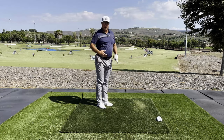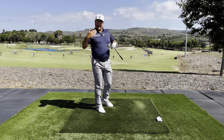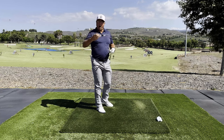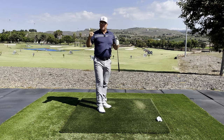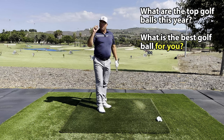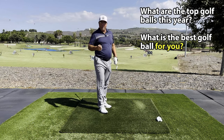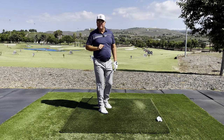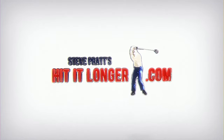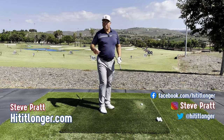Good thing we don't have to play on the course with range balls. MyGolfSpy has done their annual extensive ball testing and it can be a real matrix of data and information that's hard to sift through. Right after this, I'm going to boil their results down for you and hopefully recommend the best golf ball for your game. This is Steve with HitItLonger.com.